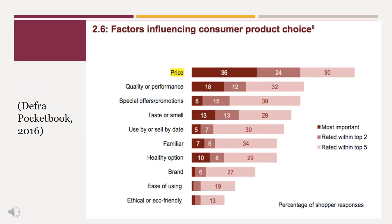We can see from the survey by DEFRA, a government department in the UK, that price is ranked by 90% of people as one of the top five factors that influences their consumer choice when purchasing food. Price is closely followed by utility, quality, performance, taste, and whether it was a healthy option. When we ask consumers in this abstract fashion, they will often rank ethical or eco-friendly far below other product attributes.